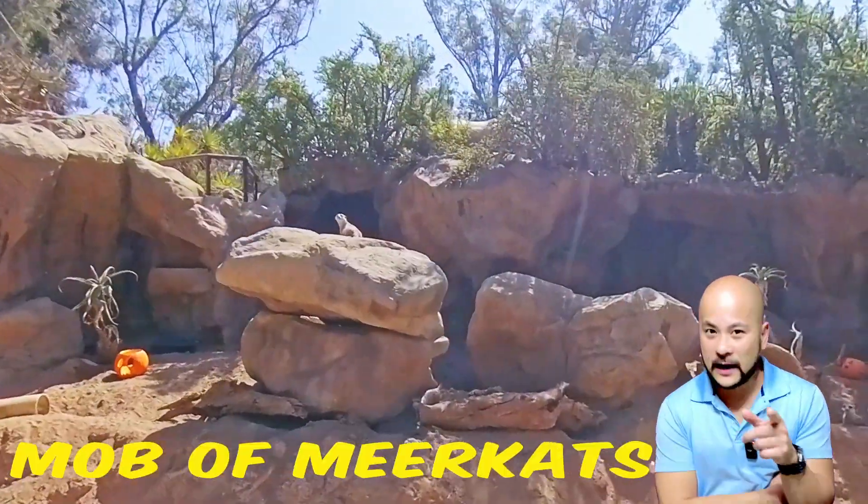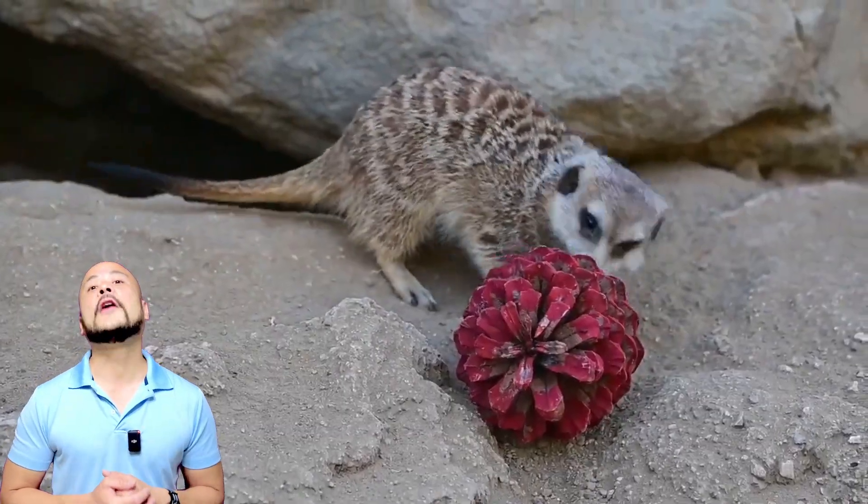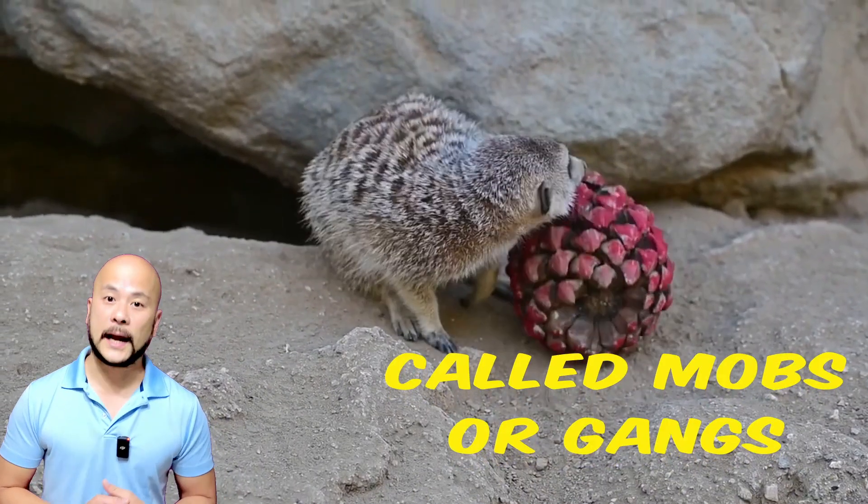Here's a mob of meerkats. Meerkats are a member of the mongoose family. They live in matriarchal groups of up to 30 individuals, called mobs or gangs.